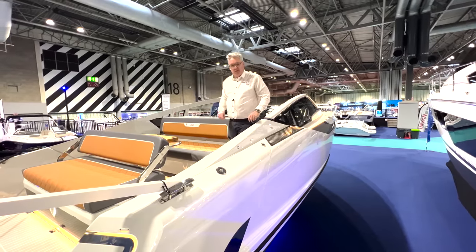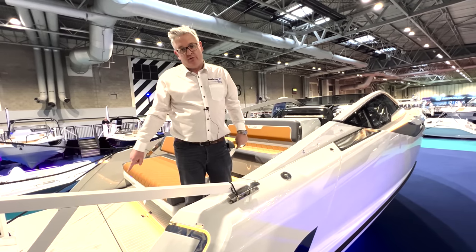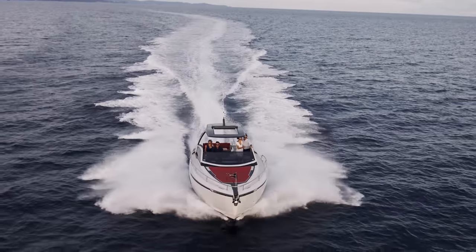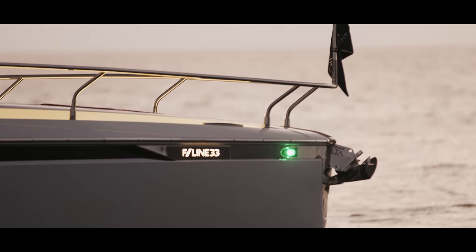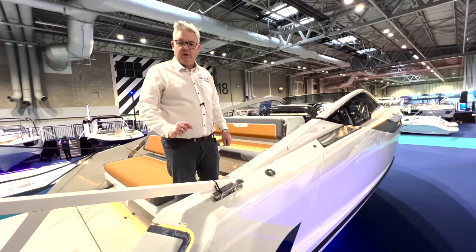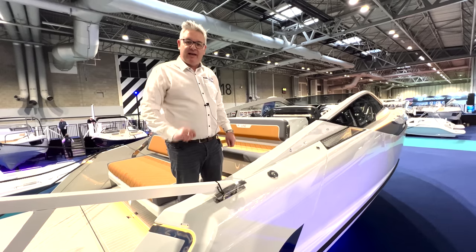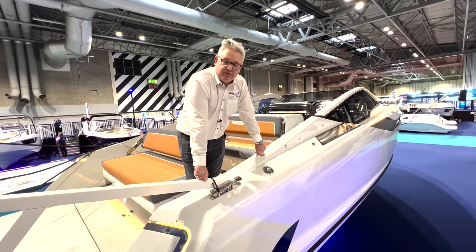So in summary: 33 feet, twin outdrives, twin petrol inboards or twin outboards, two cabins, four berths, 540,000 pounds including UK VAT and options. There's a T-top version available with a different layout. This is Fairline's first boat in the range, and if you want a brand new boat that goes quickly, looks fantastic, and fits four of you and your family — I think this is a fantastic, great new boat. It's handmade in England with Fairline's legendary build quality, and I think that's a small price to pay for something as beautiful as this.